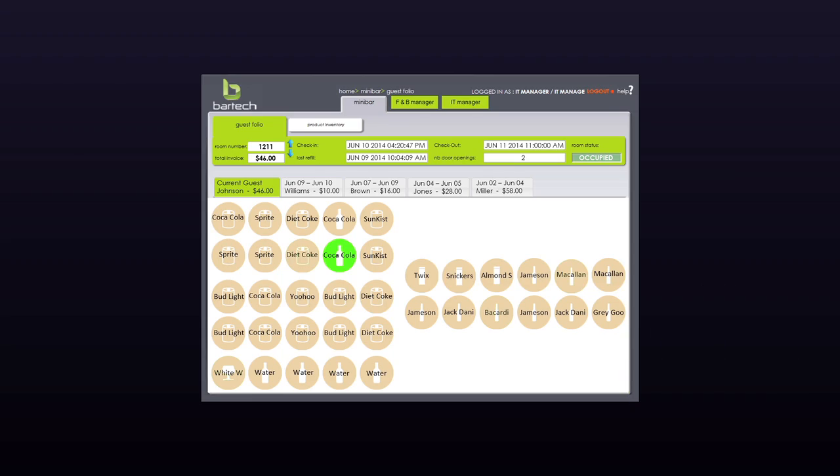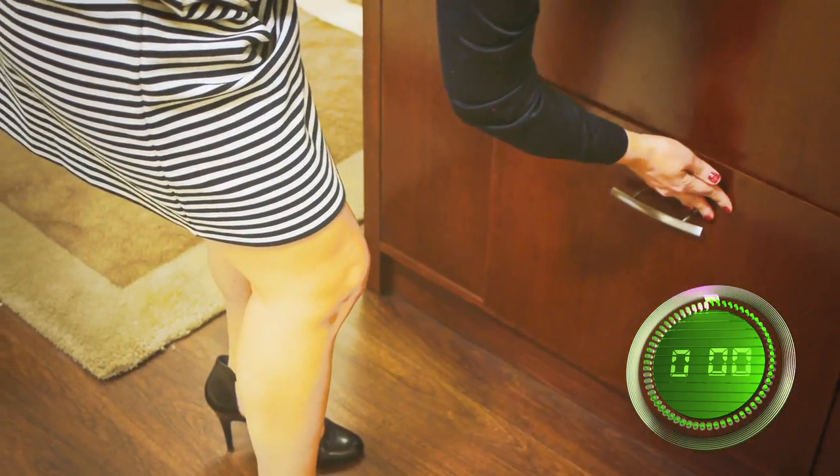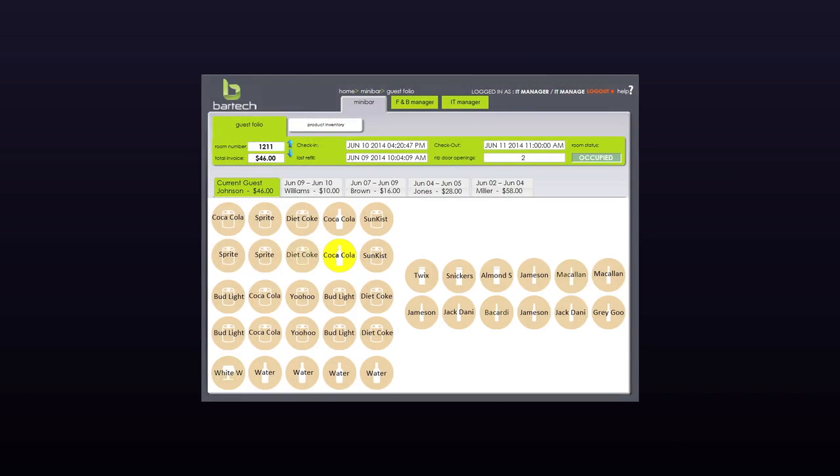If the product is replaced within the time limit, it will appear on the minibar attendance report as a picked-up product. The product will not be charged to the folio, but the minibar attendant will know it was touched and will check the product seal to see if it was opened.